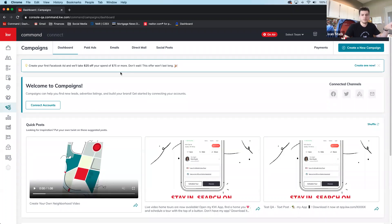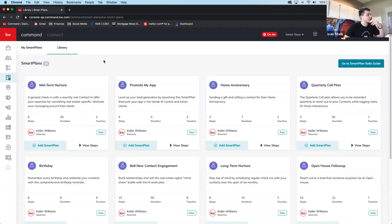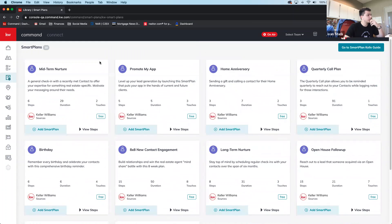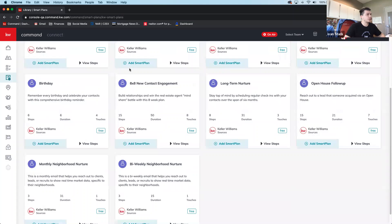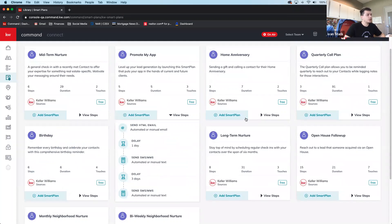Moving on to Smart Plans: the bug that was causing them to turn off on their own has been fixed. More agents are spending time building detailed smart plans, especially during quarantine when they've been revisiting their systems. Ivan walks through the existing library — you can click on any plan to see all its steps.